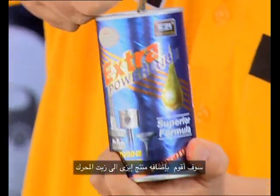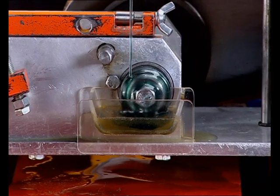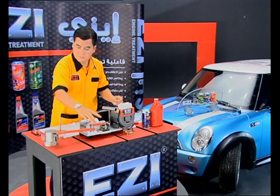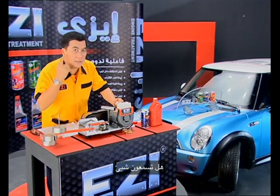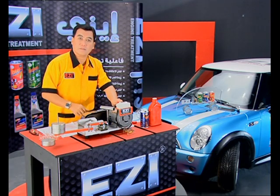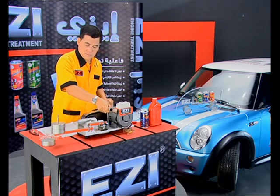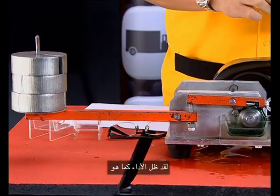Easy engine treatment — put it into the engine with the motor oil. You have something: sound, less. Everything the same.